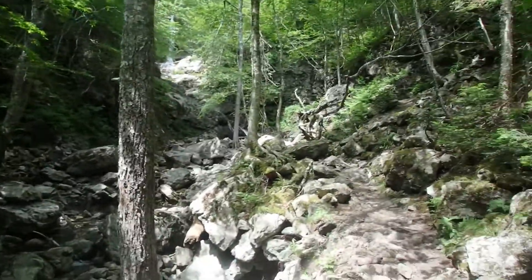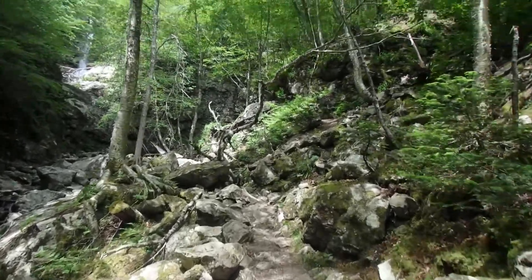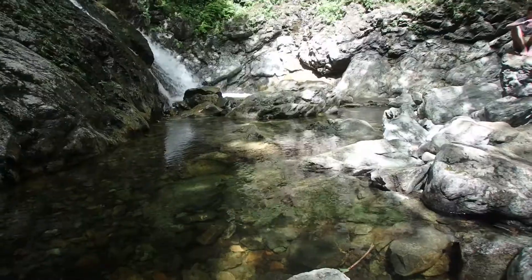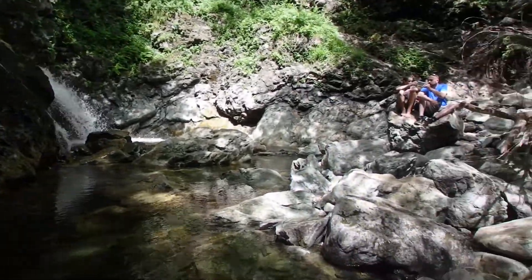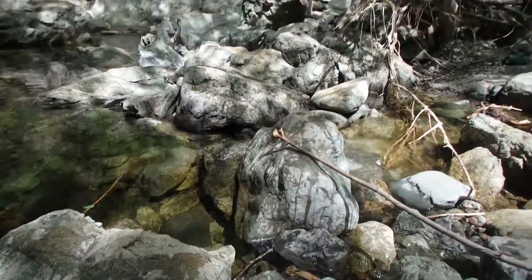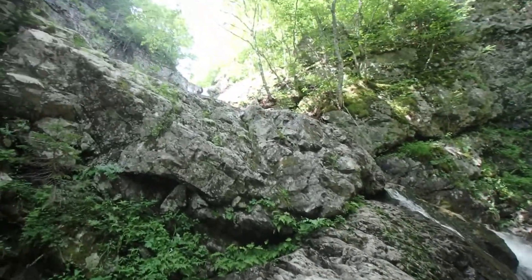So it looks like we made pretty good time. The waterfall, I'm pretty sure, is just up there. So we made it to the falls. It's a small one here, just a little area. You can actually sit down though, and the falls come from up there.